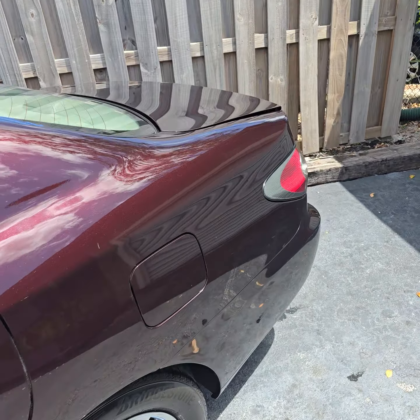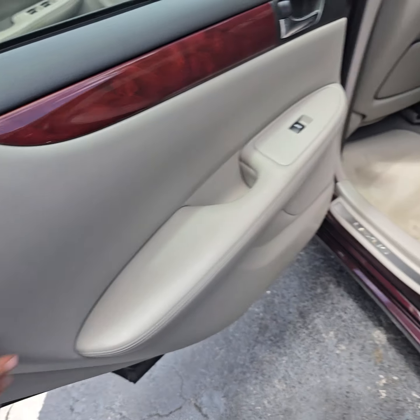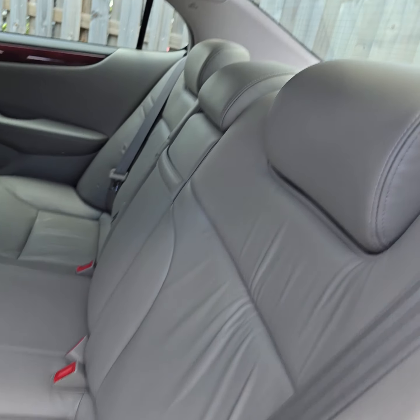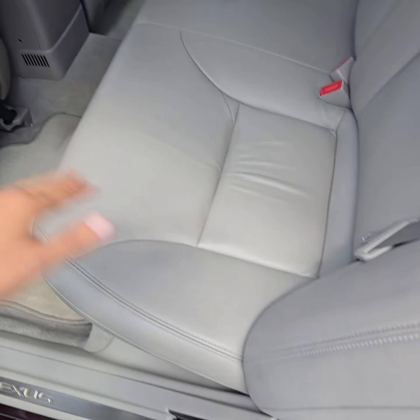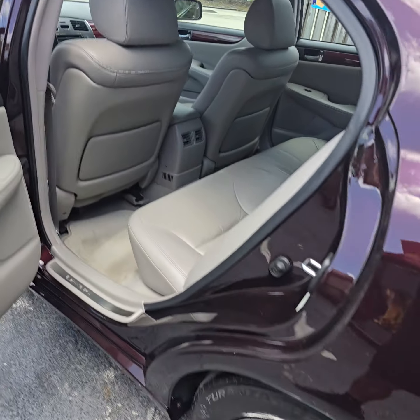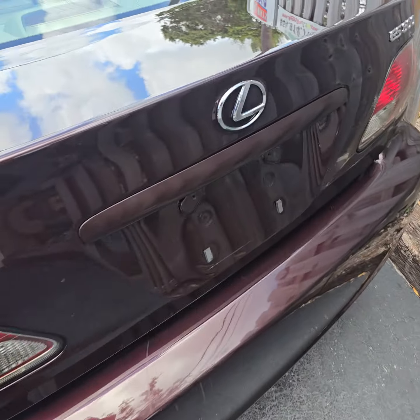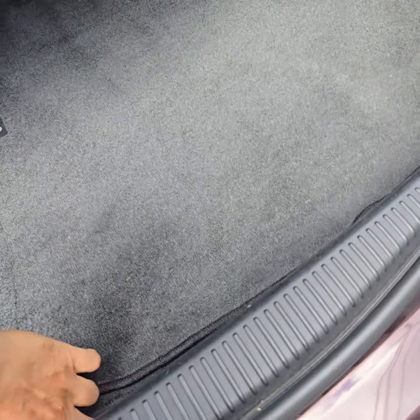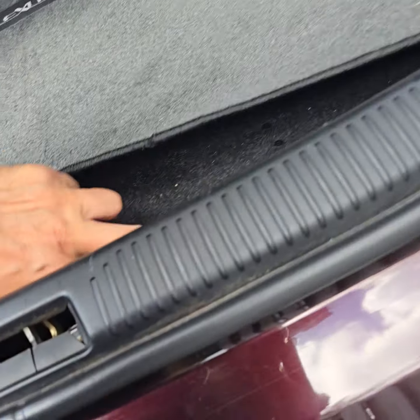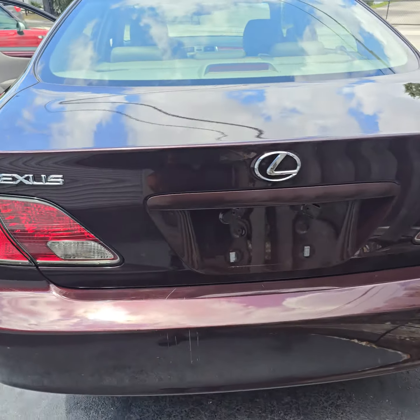Look at this — the stitches, all the leather still like new. I don't know where this car has been, but it's gorgeous. It's a snowbird's car — got it from Naples. Look at that gorgeous interior. Let's see what's here — I see the spare tire over there.